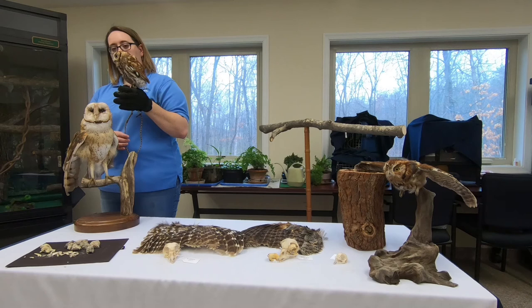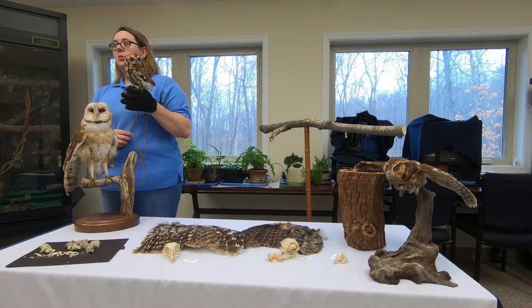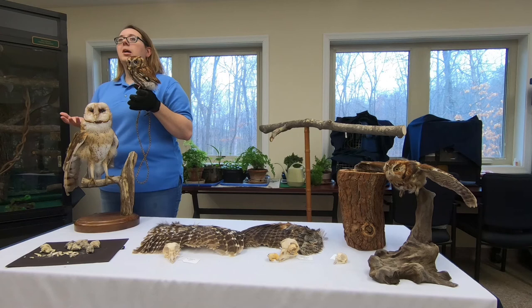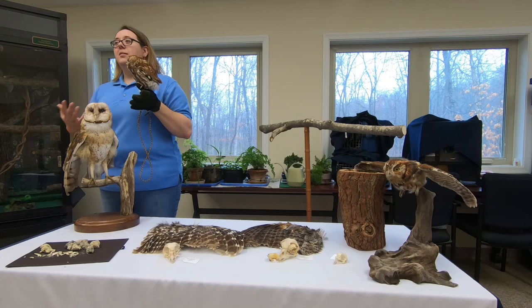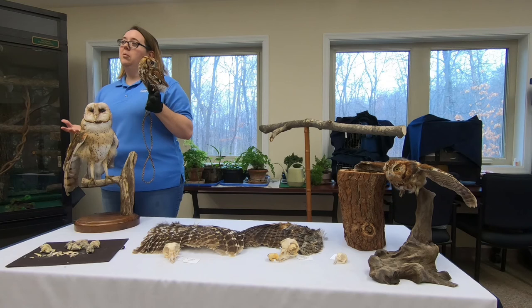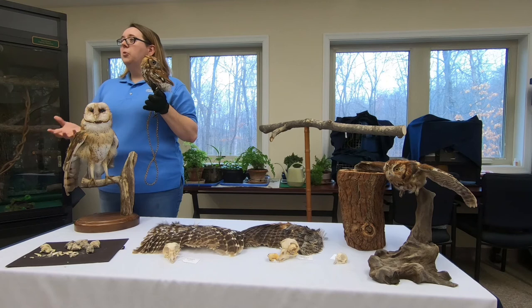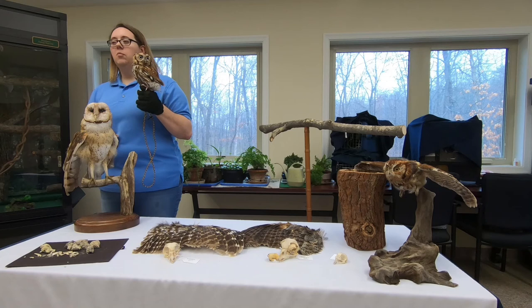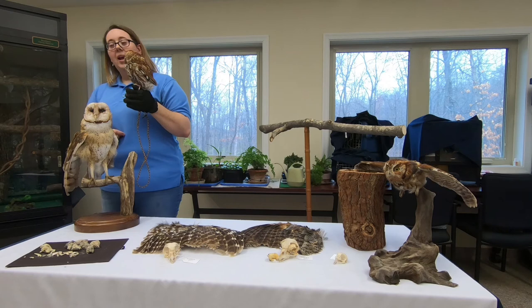Are the owls provided with any types of toys or enrichment? Yes and no. Dopey unfortunately doesn't get many toys because of his tendency to eat things he's not supposed to. We do enrichment for him in other ways: new surfaces to walk on, taking him outside for programs, which stimulates them by going to a new place and seeing new people. For our other education animals, we do give them toys or ways to forage for food — whether it's a puzzle they have to figure out or a scent they have to sniff out and find.